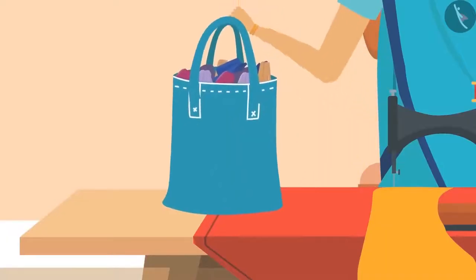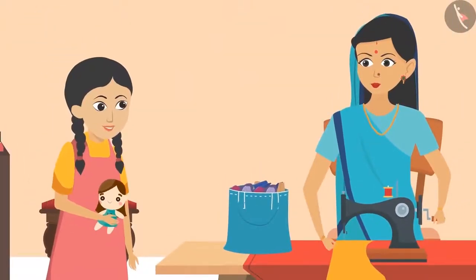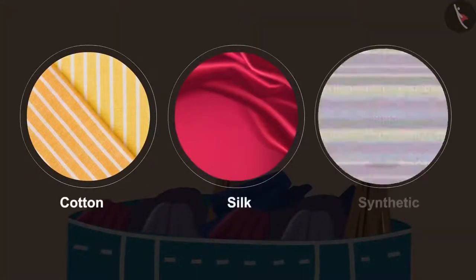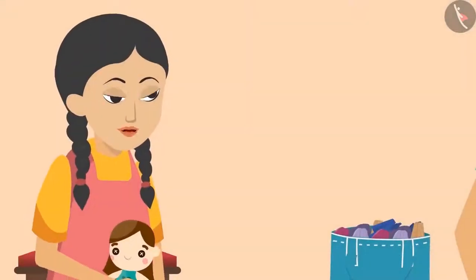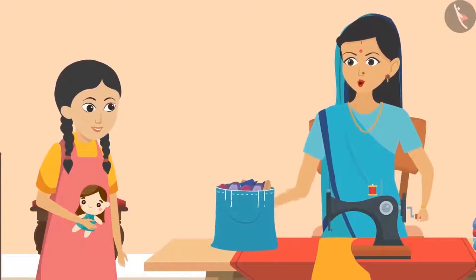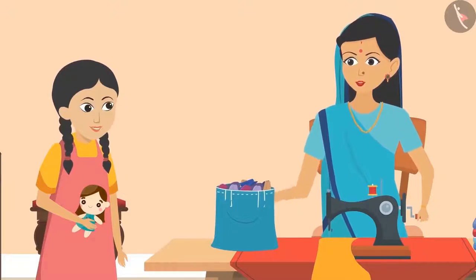'Take this bag full of clippings — pick whatever you like from it.' 'Oh wow, there are so many colorful clothes in it!' 'Yes, Sunaina, it has different types of fabrics such as cotton, silk, and synthetic. You can make a frock or salwar kameez for your doll from any of them.' 'All these clothes are so beautiful, Aunty — how are such beautiful clothes made?'